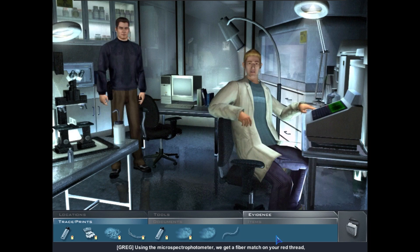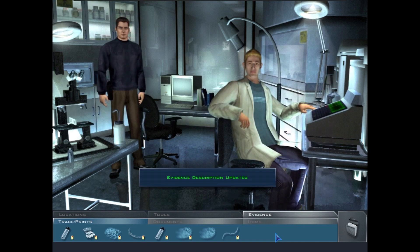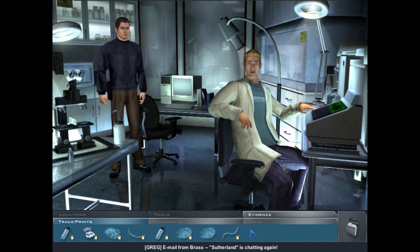Using the micro spectrophotometer, we get a fiber match on the red thread, but not a color match — similar sweater, probably an older one. Email from Brass: Sutherland is chatting again; every cop in town is heading over to UNLV to catch him in the act.